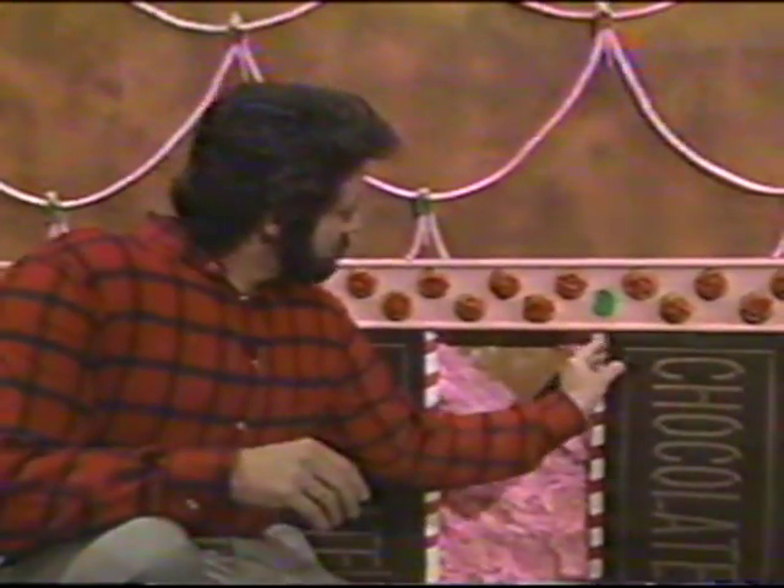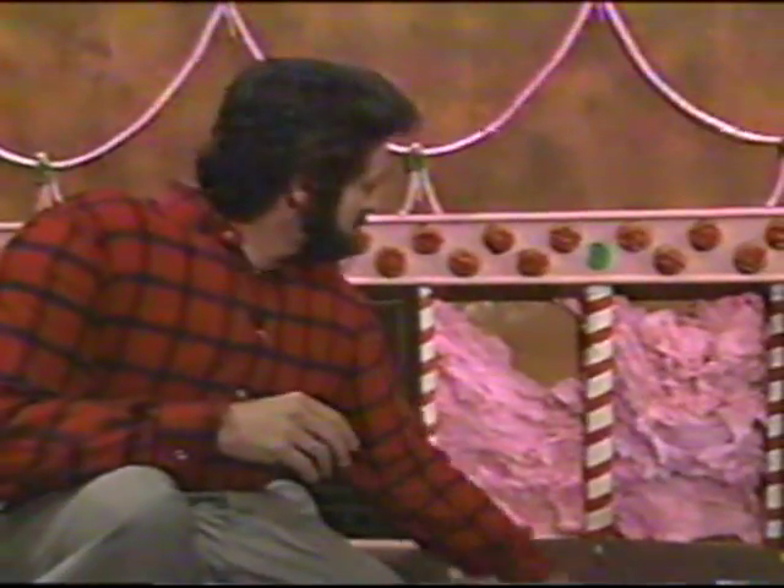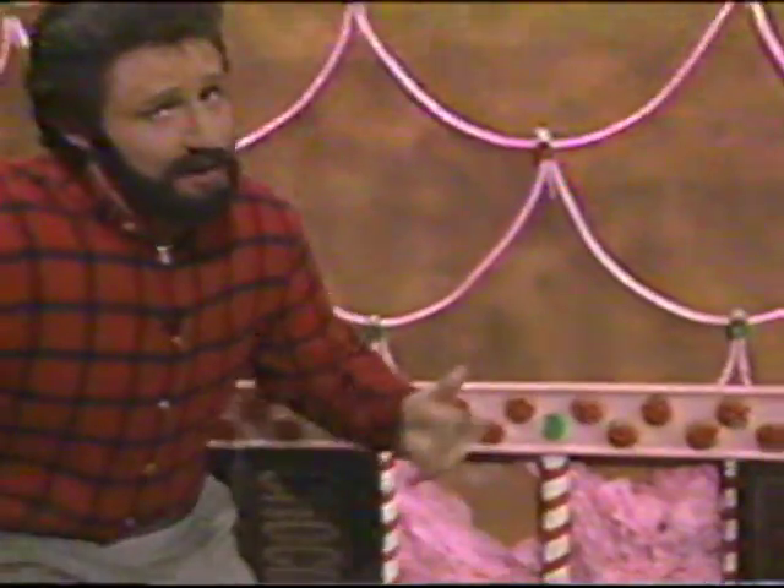But the biggest problem of all is the structure — the framework itself. Instead of using ordinary wooden two-by-fours, the contractor built with candy canes. Unbelievable. Candy canes are notoriously unstable and a sure sign of poor workmanship. You've got to wonder who built this house — Mr. Goodbar? Bazooka Joe?